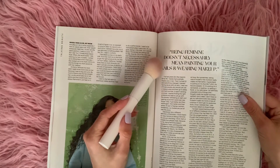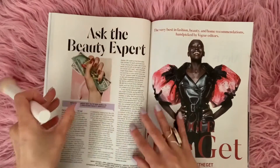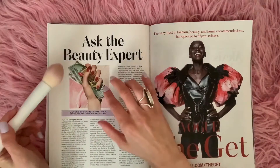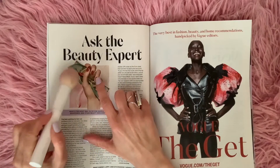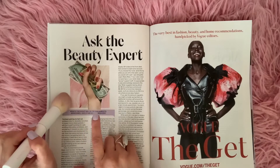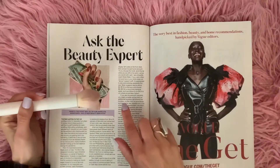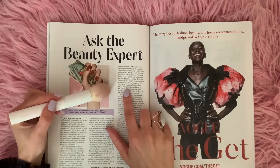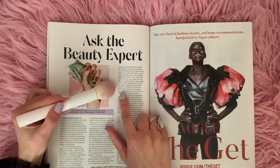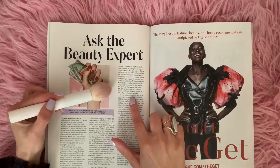Being feminine doesn't necessarily mean painting your nails and wearing makeup. Ask the beauty expert — we've got some money, lipstick, and a little compact in her hands. What's the right way to tip for haircuts, manicures, and other beauty services? It is suggested that you leave about $4 to $5 for a shampoo and around $8 to $10 for a more time-intensive assist such as a blow-dry, and $12 in a city where prices are higher.